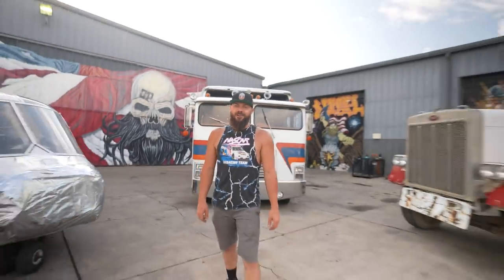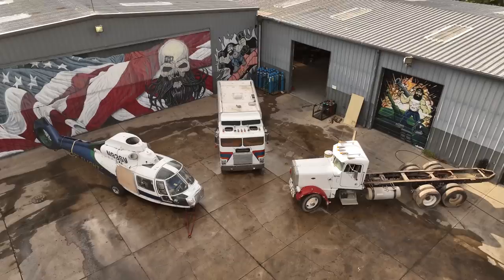Hey there! If you're here watching this video, it means you probably saw a thumbnail with some wild looking vehicles on it and you want to know what's going on. Well guess what? I want to know what's going on too, so I'm gonna do my best to try to explain to you what's going on.